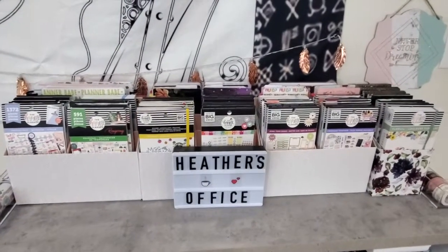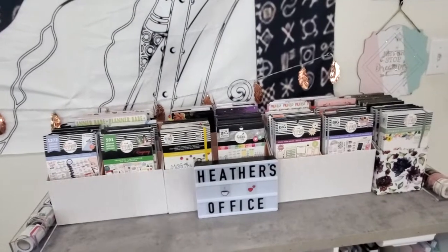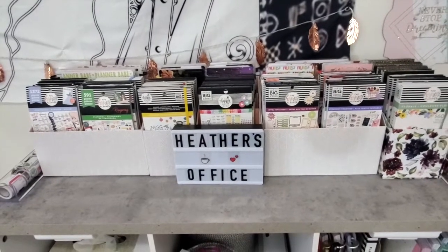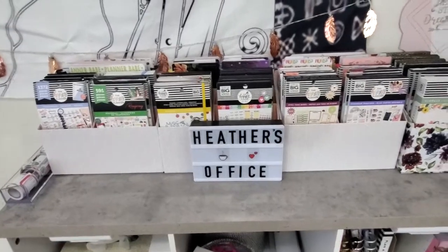Hey everyone, this is Heather with Best Laid Plans. Today, because National Sticker Day week is upon us, I wanted to quickly film a brief overview of how I organized my sticker books and my sticker collection.